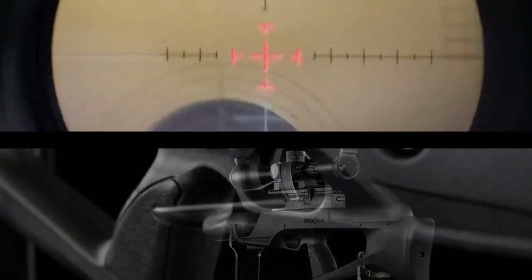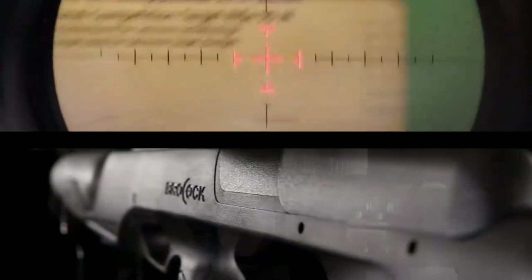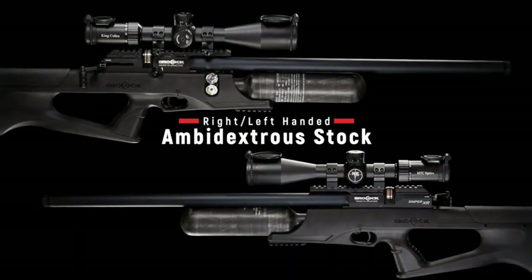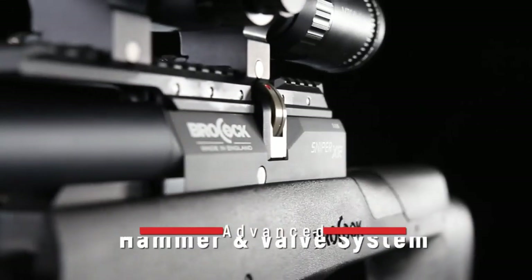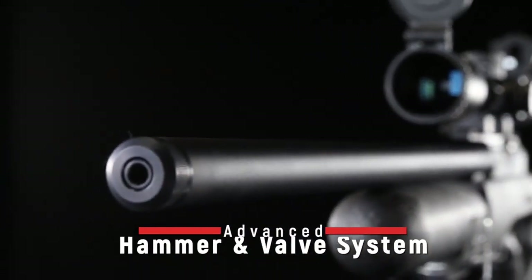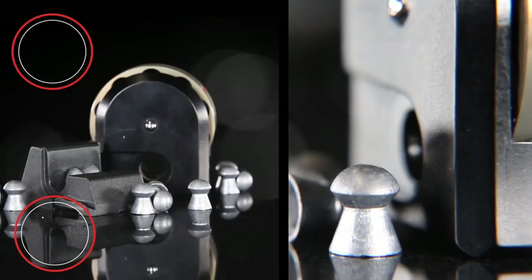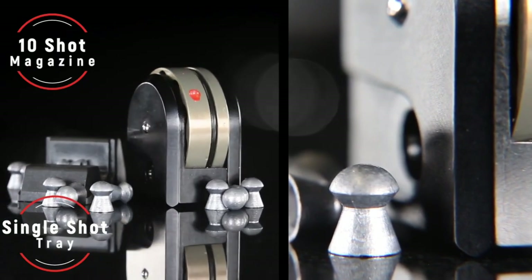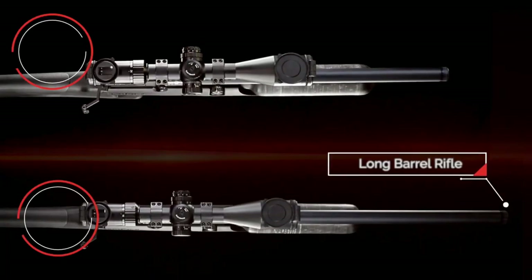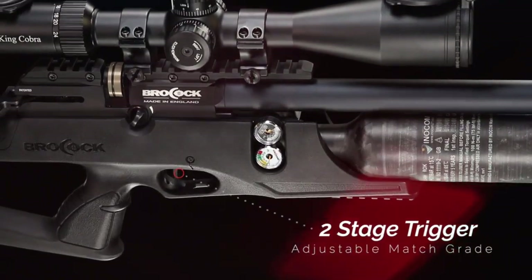The trigger comes in two stages. The first-stage pull can be distinctly felt, although a bit light. The trigger breaks crisply and cleanly, in readiness to firing. Accuracy and consistency: For the best accuracy results, make sure you use heavier domed pellets for hunting. The air gun can produce great accuracy shots up to 125 yards. Some of the pellets you can use include the JSB Jumbo Monster 25.39 grain, H&N Barracuda Match 21.14 grain, or the H&N Field Target Trophy 14.66 grain.